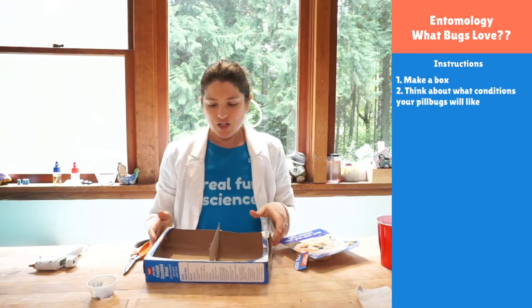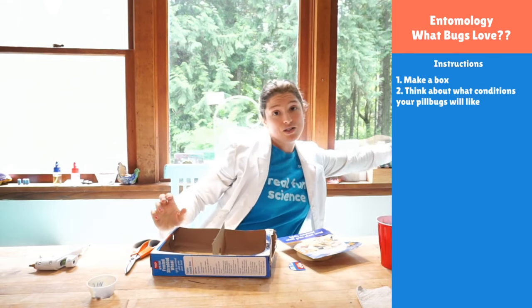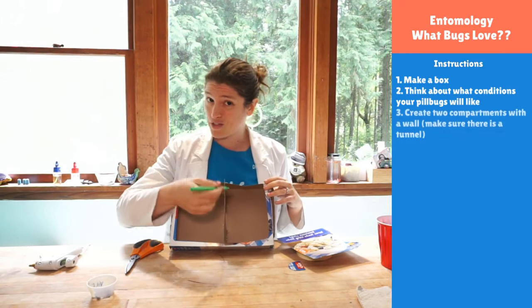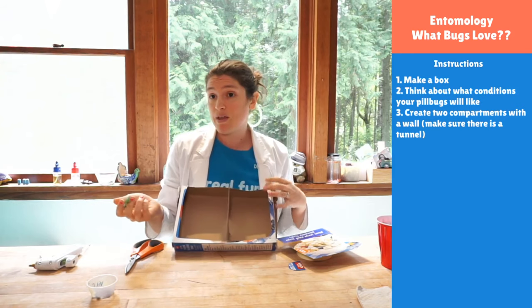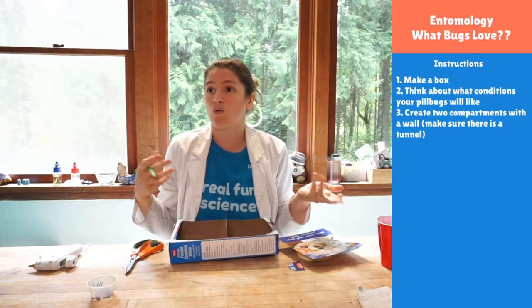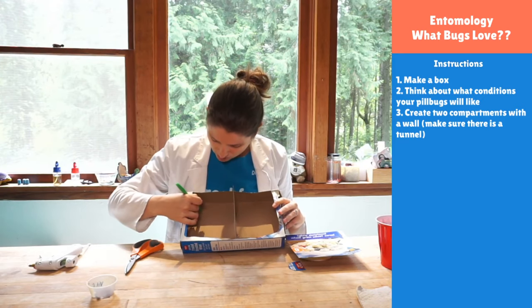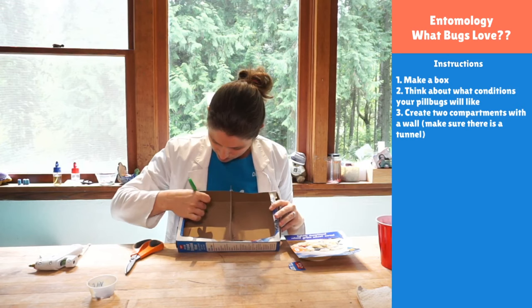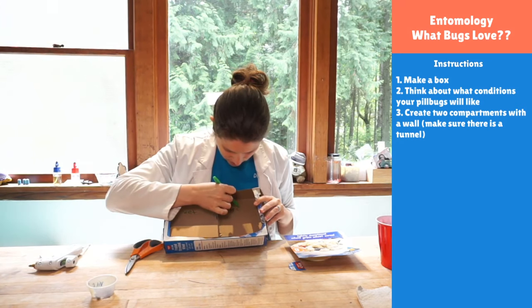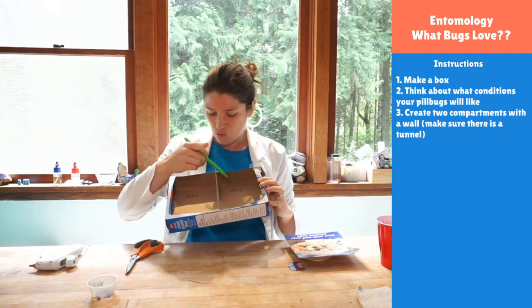I'm going to have two sides, and scientists love to label things — labeling is really important so we don't forget what's going on. I'll tell myself which side is going to be wet versus dry. Or if you're doing a different experiment, maybe which side has vinegar and which side has water, or orange juice. You're going to write it on each side. So I've got 'wet' on one side and 'dry' on the other.